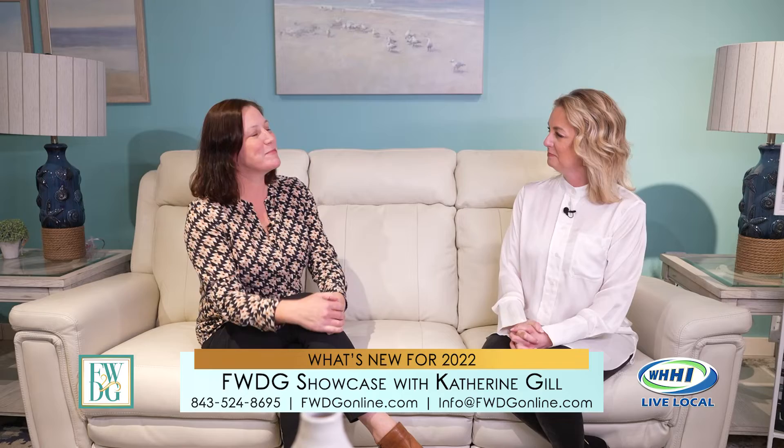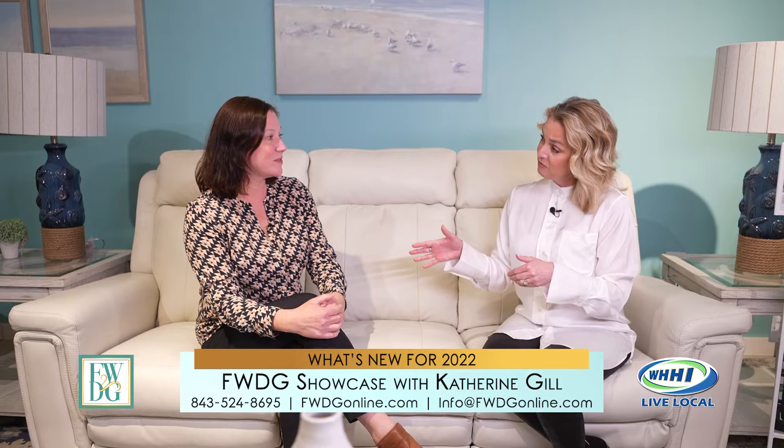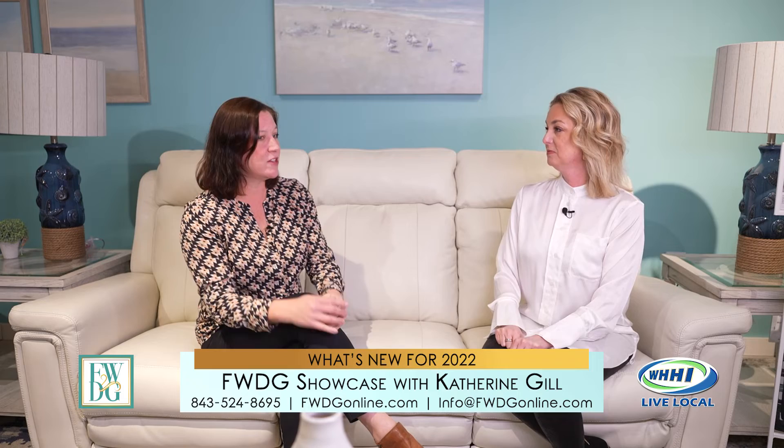When can we expect the new website up and running? I'll keep you posted. As for design consultants — if somebody walks in the door, someone is always here and can help you. But if your time is precious and you want to make sure a certain consultant is available, appointments are totally appropriate. Catherine, it's always wonderful to see you. If you haven't been here, you must check it out — they have something for every area of your home.